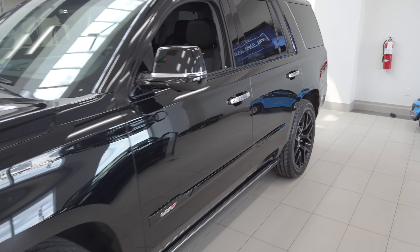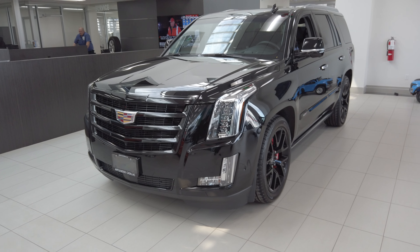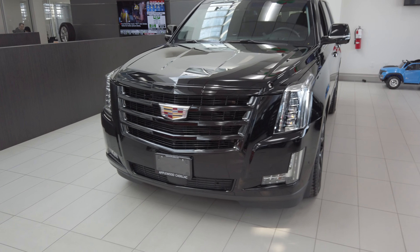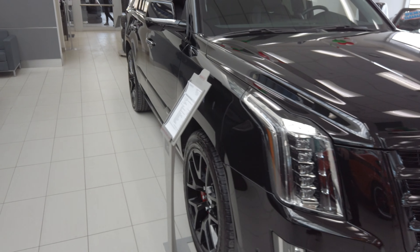So if you're looking for an Escalade that's a little bit different from everybody else's and you want to stand out, we have the customized blackout Escalade here at Applewood Chevrolet in Mississauga. Click one of the links below to learn more and see how it could be in your collection.